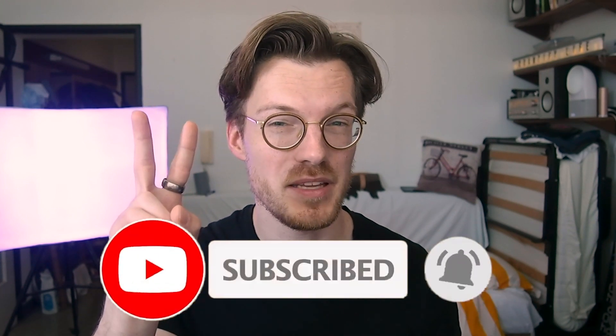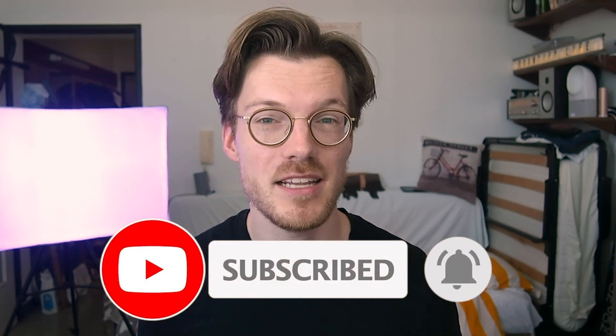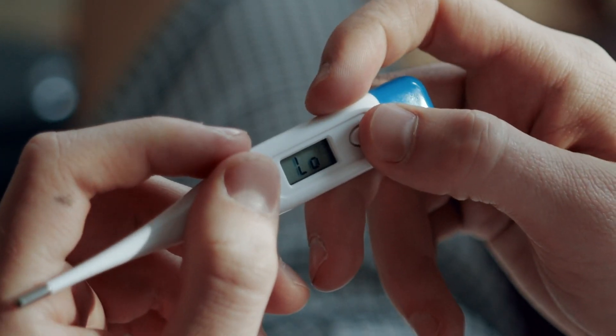I have two other problems with this device. First, if you want to track your temperature in a normal range — for instance, women tracking their menstrual cycle — the Thermo is probably not well suited for that. Second, it's more difficult to determine if you actually have a raised temperature when the values are always higher to begin with.